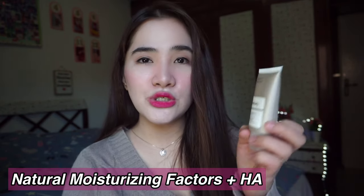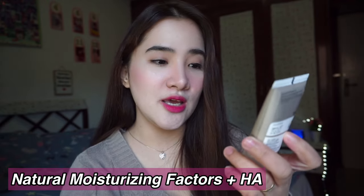The last product is The Ordinary Natural Moisturizing Factors plus HA. It has multiple amino acids, fatty acids, and ceramides, which are really good for the skin — especially if you have acne-prone or dry skin. In the Philippines, it might be enough, but if you're in a very dry place or it's winter weather, this is not enough to hydrate your skin.